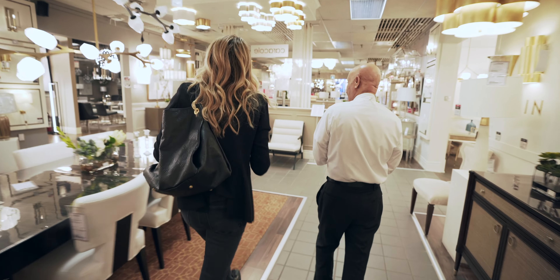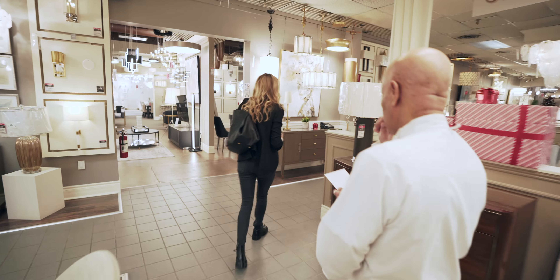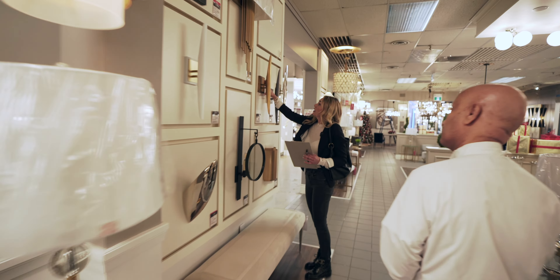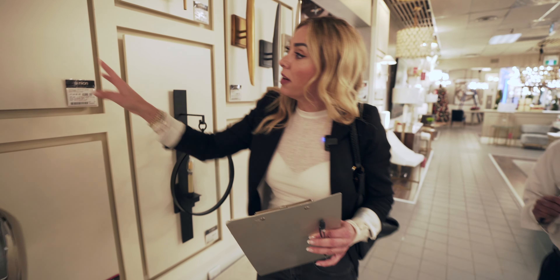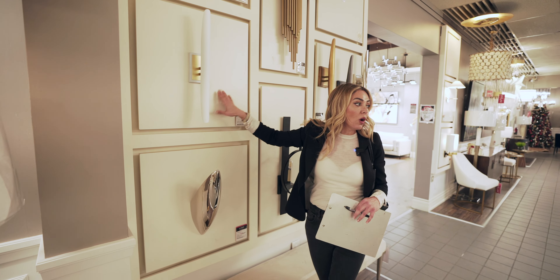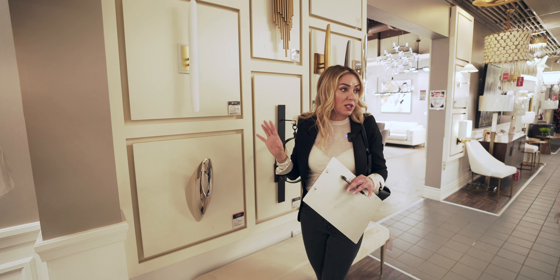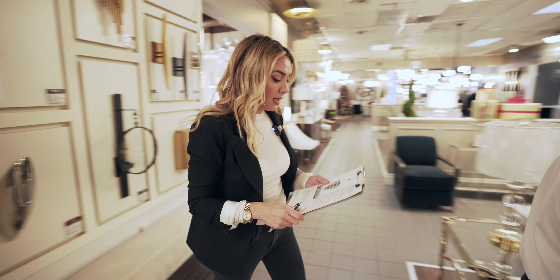I want to keep it as clean as possible — maybe something like these clean-looking ones in antique brass, something different. It's all dolomite stone on the wall, so either something white with brass or just brass. I saw some in the Kelly Wearstler line — yes, let's go have a look at that one.